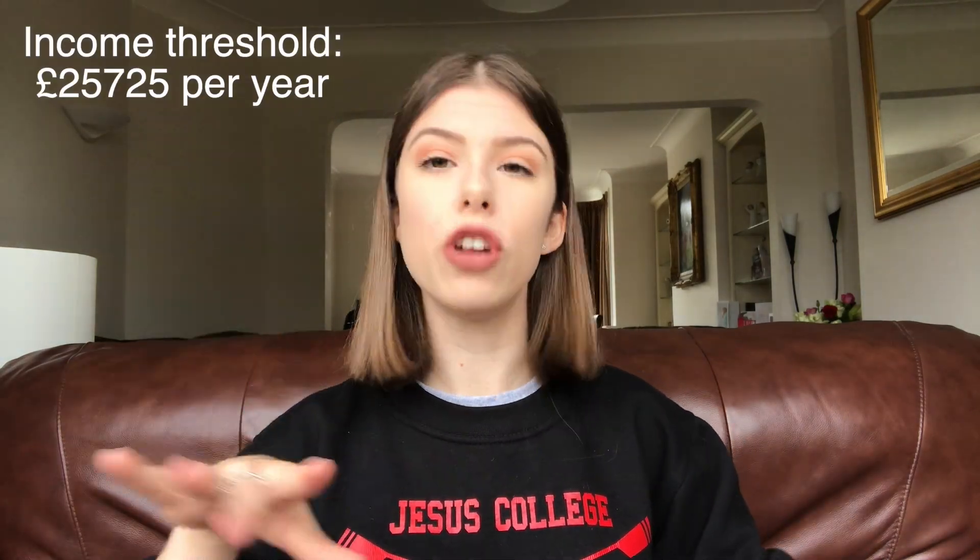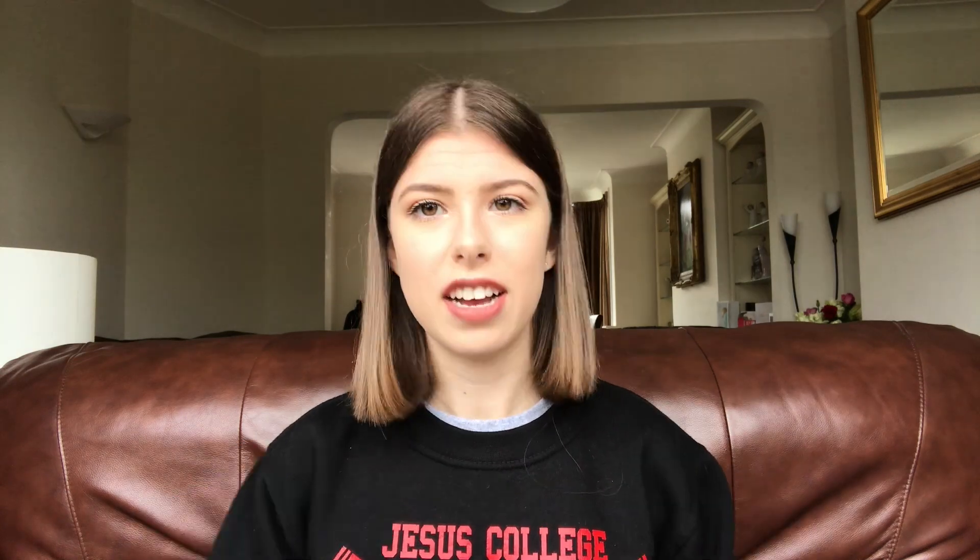Most students apply for both the tuition fee loan and at least some of the maintenance loan. I'll link all the details in the description. These loans are repaid in a very particular way — not quite like a normal loan. Once you finish your course, you start repaying only if you are earning above £25,725 per year. If you're above that threshold, you pay 9% of your income towards the loan. And after 30 years, if you still have a remaining balance, it's completely cancelled. Only the really high earners actually end up paying their full student loan back.